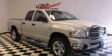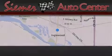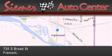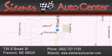Contact us today and schedule your opportunity to see this automobile in person. Seamer Auto Center is located at 735 South Broad Street in Fremont. Our goal is to exceed all of your expectations to ensure that you'll return for future visits.